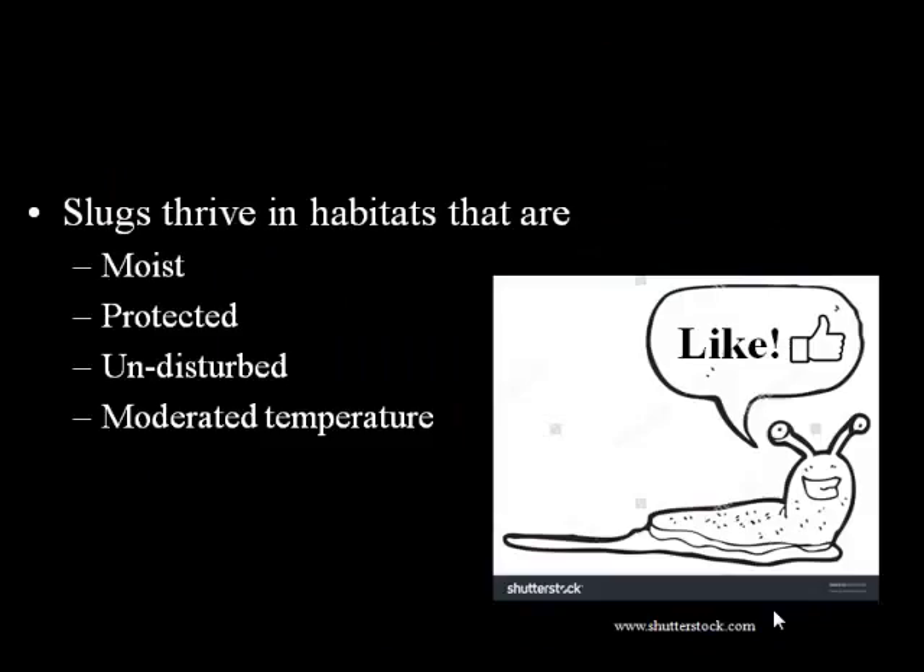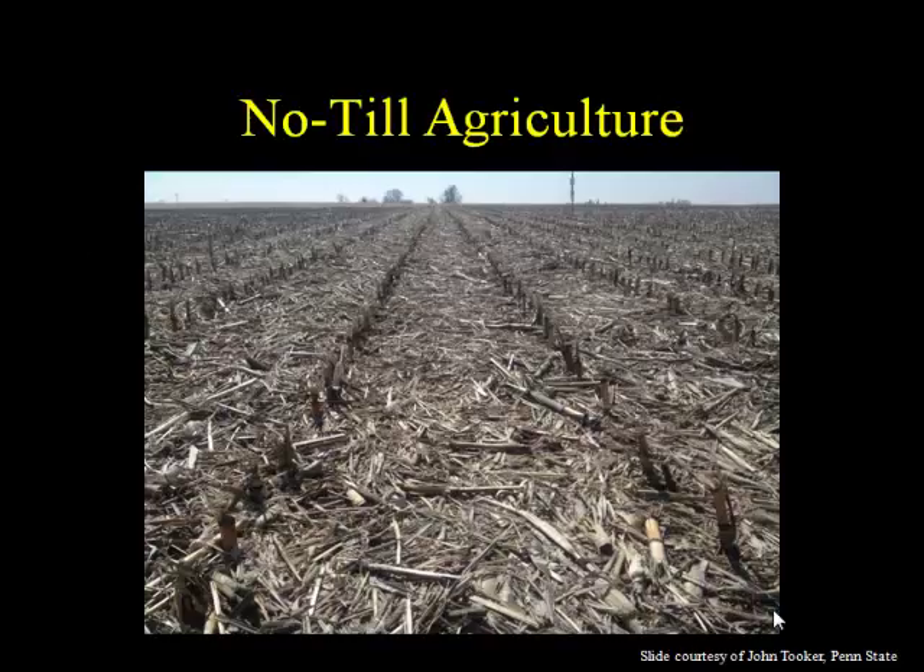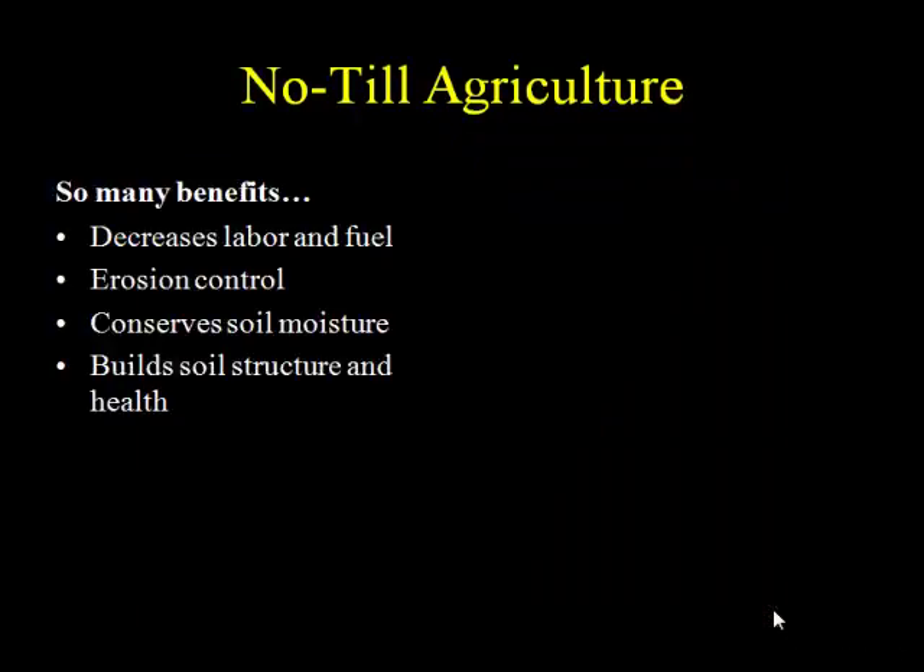Slugs thrive in habitats that are moist, protected, undisturbed — they don't like a lot of agitation — and where temperatures are moderate. Because they're soft-bodied, they don't have a protective shell like a lot of insects, so they need moderated temperatures. All of this is very characteristic of no-till agriculture. And this being a conference of no-till folks, I don't mean to talk too much about the benefits of no-till — I'd be preaching to the choir.